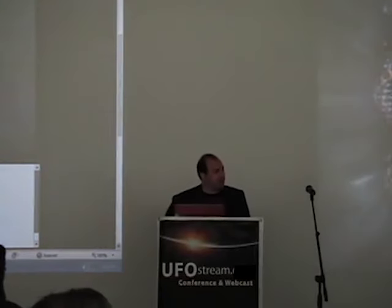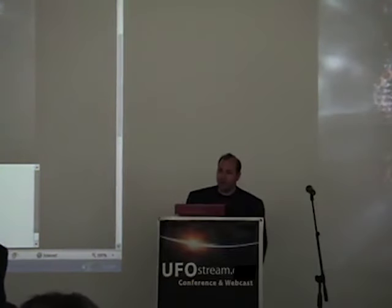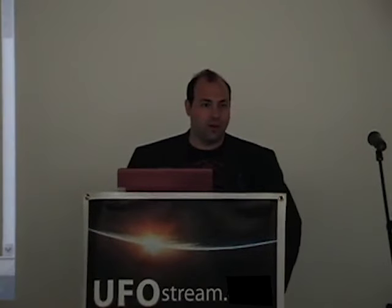It's my pleasure to introduce our next speaker. He has been one of my best friends since we met at one of Zachariah Sitchin's seminars in Los Angeles, I believe in the year 2000. He is, besides the webmaster of many sites, one of them is xfax.com.